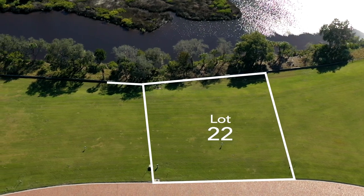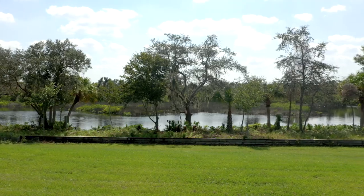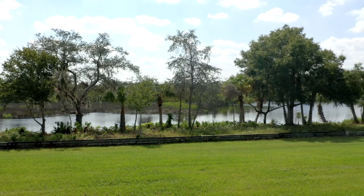Need more space? Combine this lot with Lot 21 and you'll have a full acre. Southern exposure is perfect to enjoy your backyard and the outdoors no matter what time of day it is.